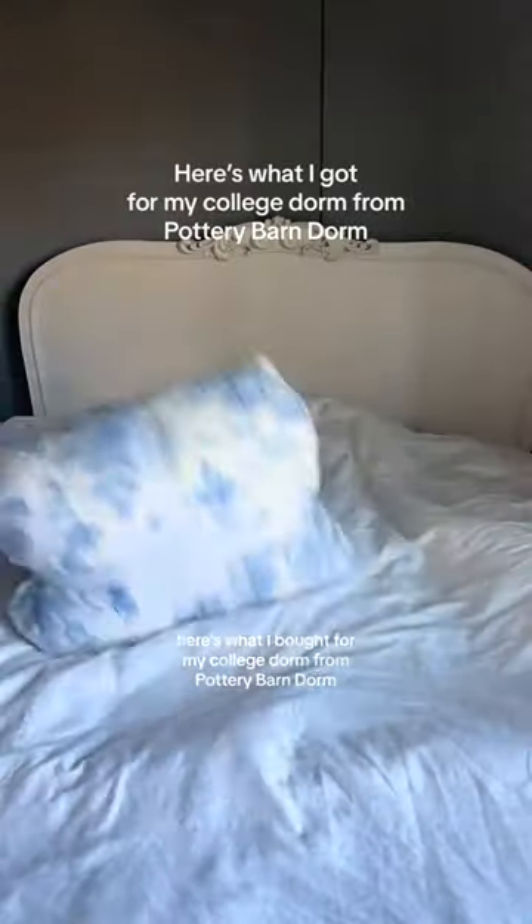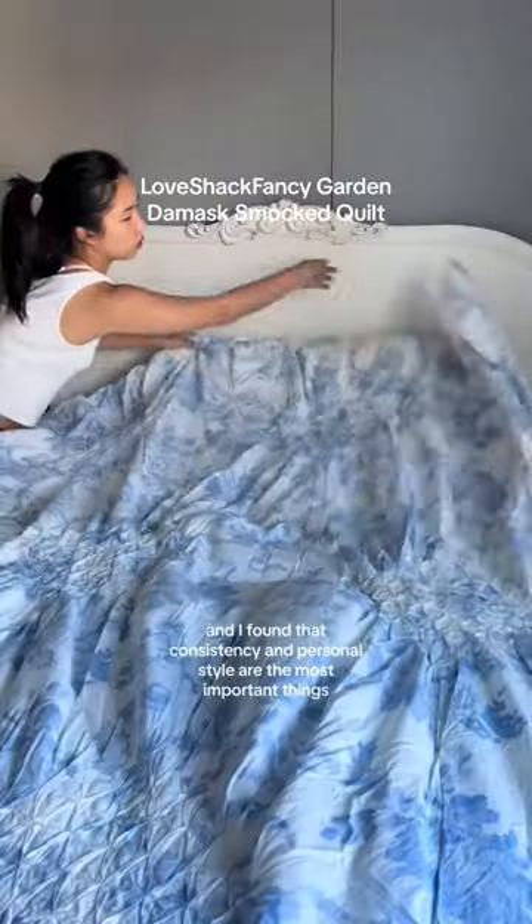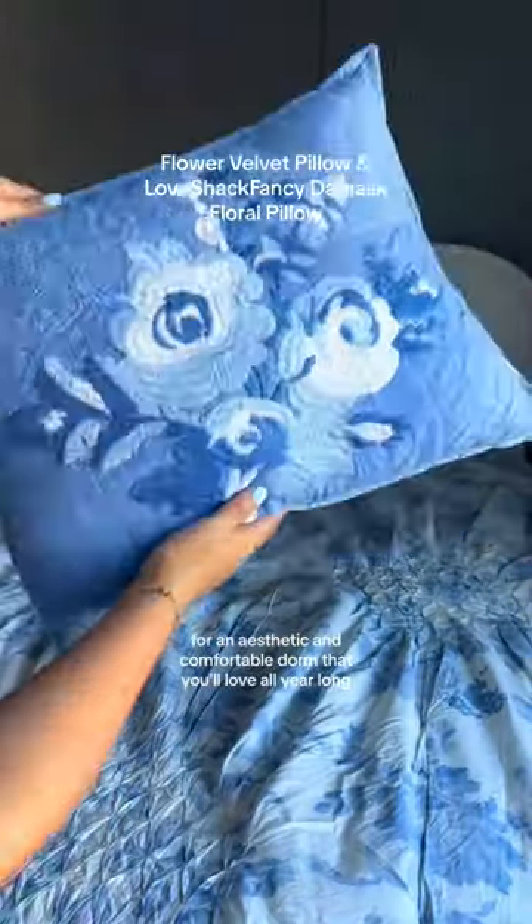This is what I bought for my college dorm from Pottery Barn Dorm. This is my second year of dorm life and I found that consistency and personal style are the most important things for an aesthetic and comfortable dorm that you'll love all year long.